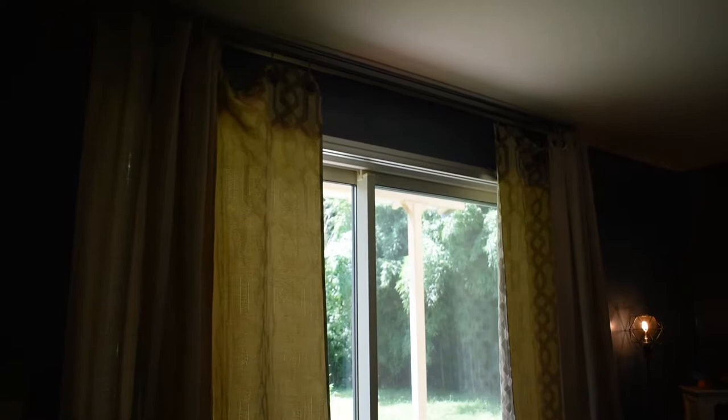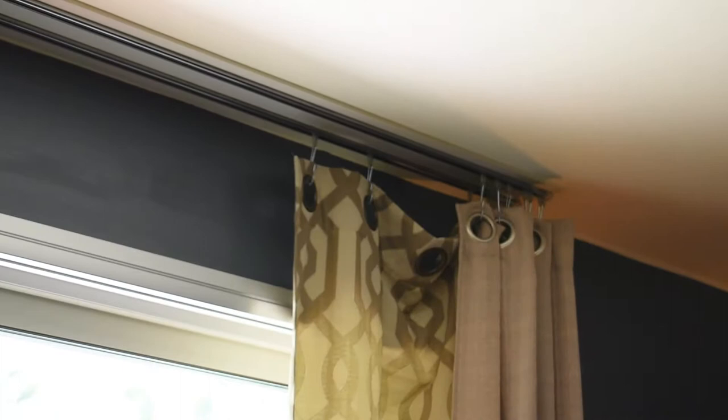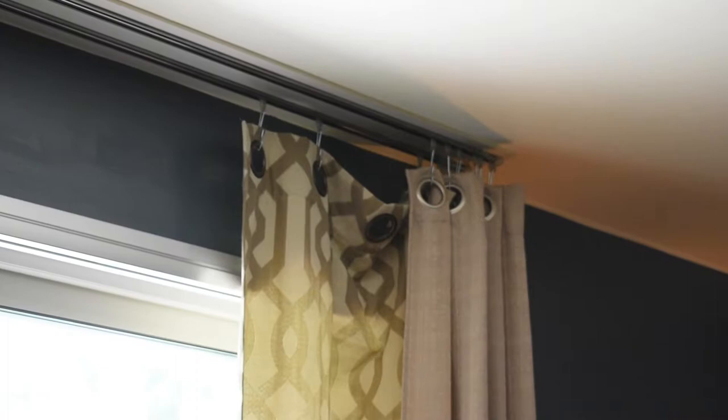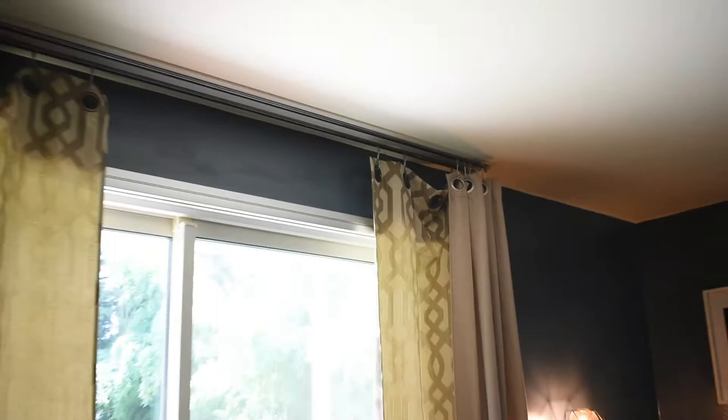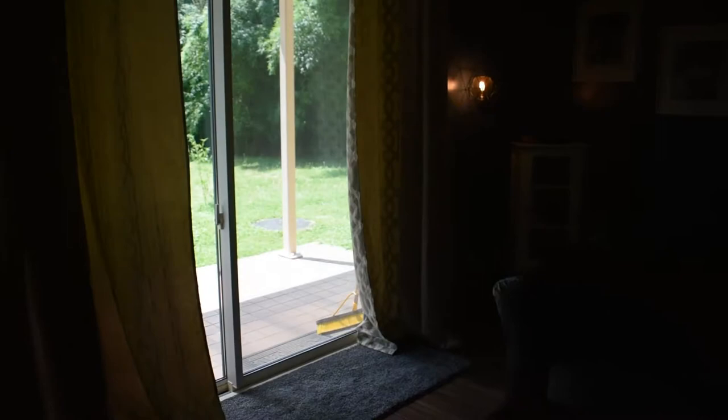One cool thing about living on this base is they have curtain rods built into the ceiling with little plastic hoops, and then you buy either plastic or metal hooks that hang with the curtains. I have four panels hanging up because mine weren't wide enough with just two, so I have four to give us privacy at night.